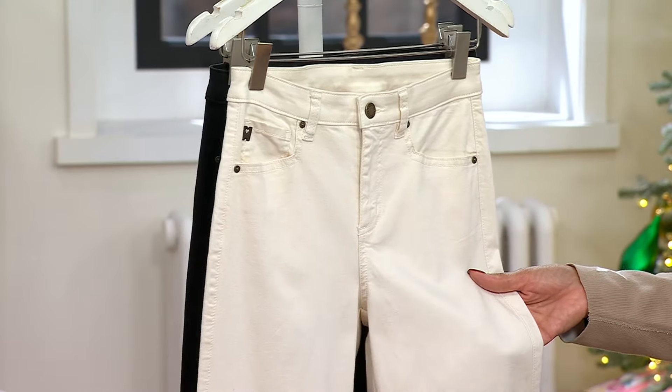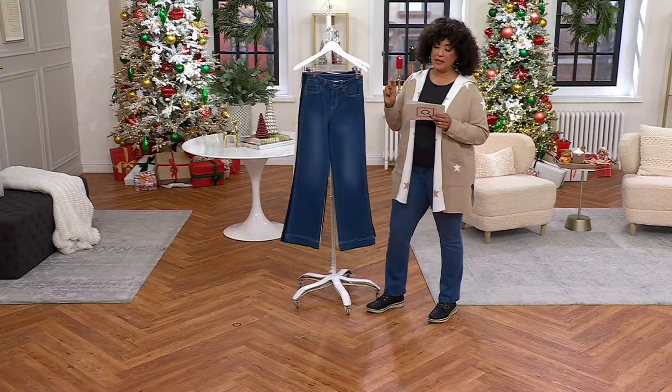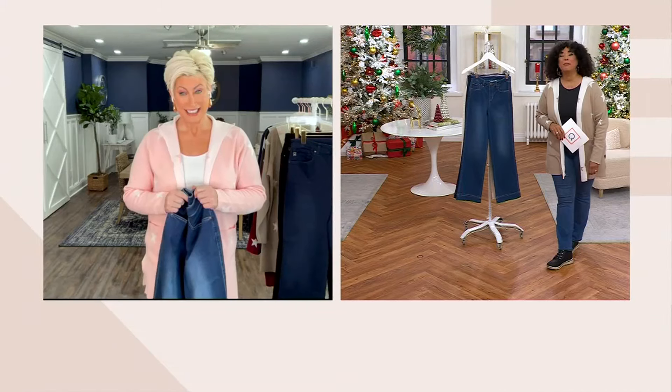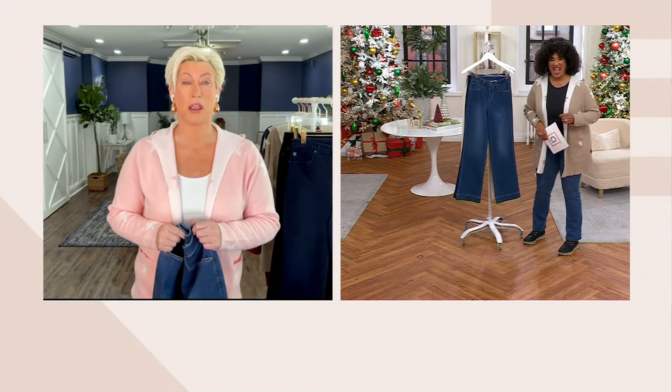Remember the price is only available today — these are $49.98 today; regular QVC price is $73. So let's join Kim and say good morning on this Black Friday before Black Friday, which is a Saturday — it's Free Black Friday Saturday!